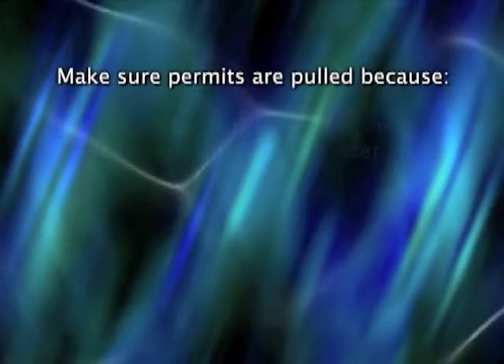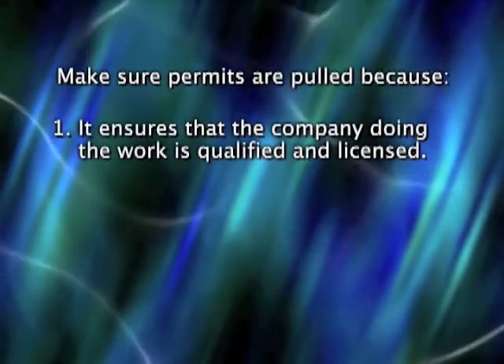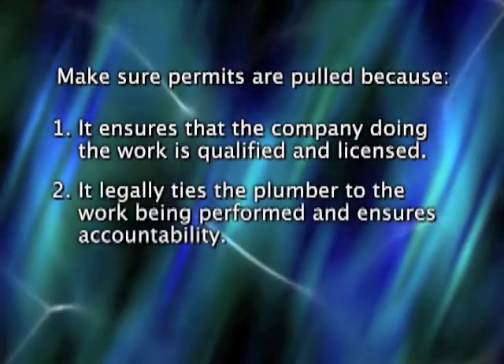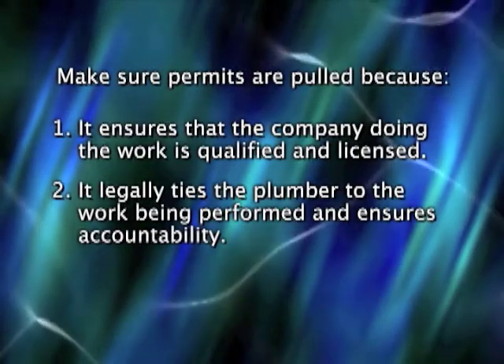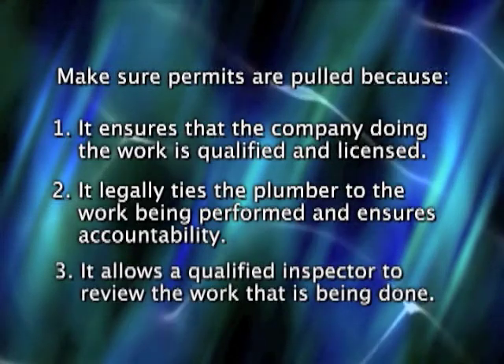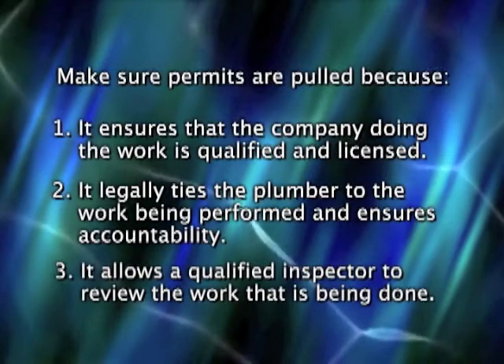As I said before, when a contractor or plumber installs anything that requires a permit, it is important that you make sure the permit is pulled because it ensures that the company doing the work is qualified and licensed both through the state of Oklahoma as well as the city of Edmond. It also legally ties the plumber to the work he or she has performed and ensures a level of accountability. Finally, it allows a qualified inspector with the city to look at the work that has been done, making sure it is installed safely and in a functional manner that meets local and international code requirements.